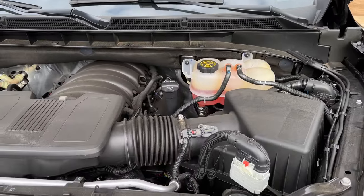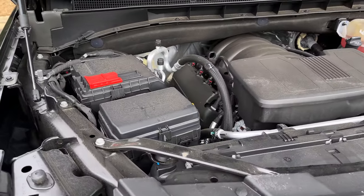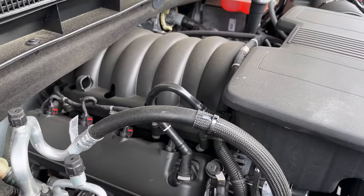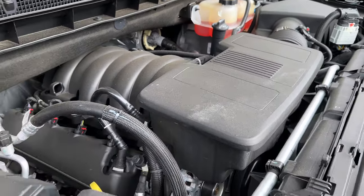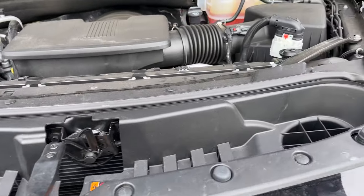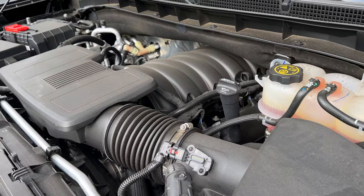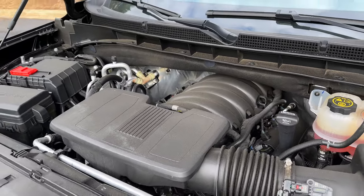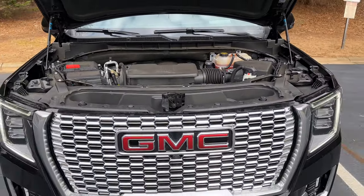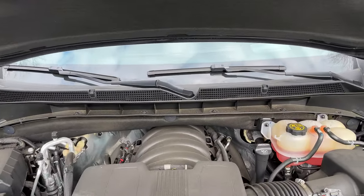For the powertrain: this has a 6.2-liter V8 engine making 420 horsepower at 5,600 RPM and 460 pound-feet of torque at 4,100 RPM. You will need to use premium fuel. With premium fuel you're going to get 14 MPG city, 19 highway, combined for 16, on a 24-gallon tank. For the transmission it's a 10-speed shiftable automatic so you can change the gears yourself. This one was all-wheel drive. Max towing capacity is 8,000 pounds and max payload is 1,600 pounds.